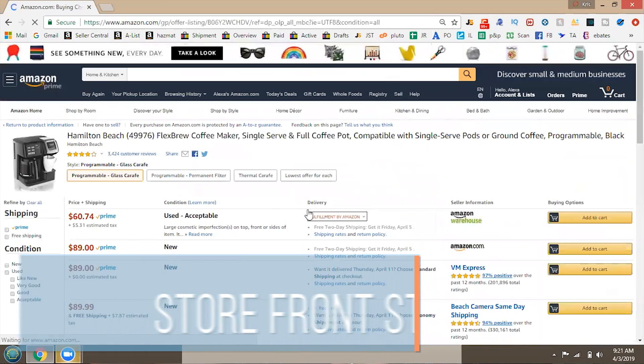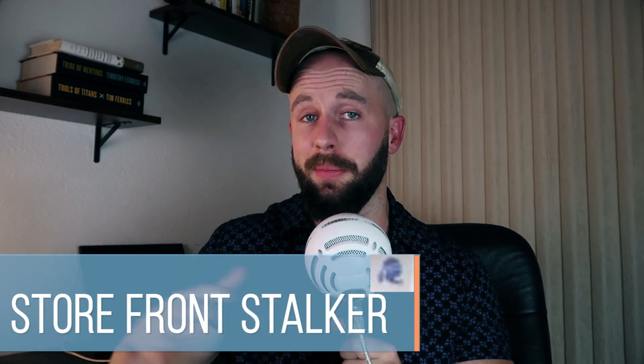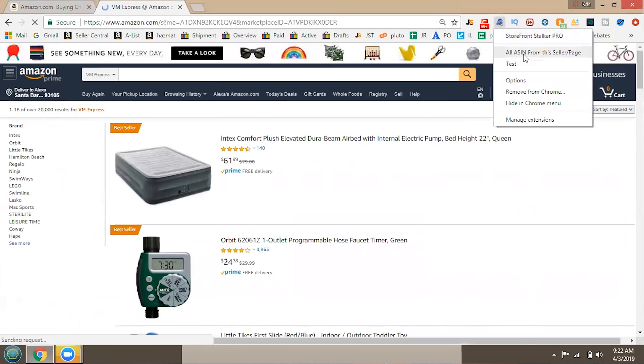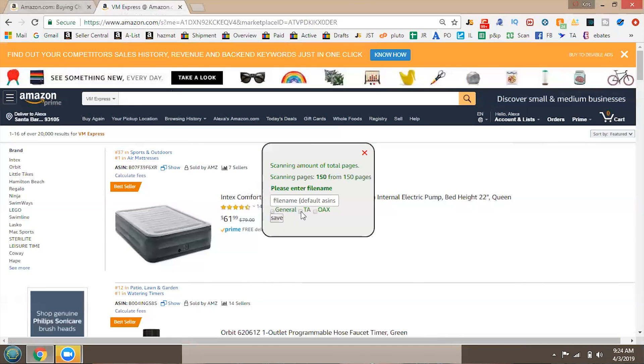The first tool that comes into play here is called Storefront Stalker — it's a one-time payment of $200. I'm not affiliated with it and don't have a special deal, but what this tool does is you right-click on a seller's storefront once it's installed and it will extract all of the ASINs from that seller's storefront. You then save it in TA format by clicking the little TA box and save that file.